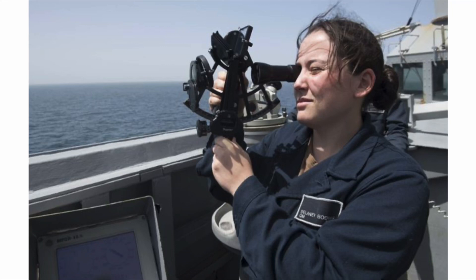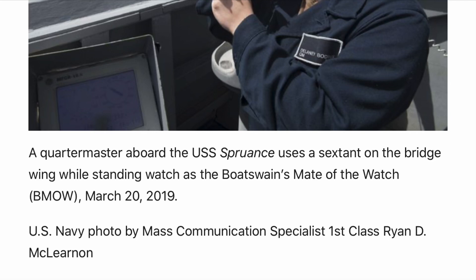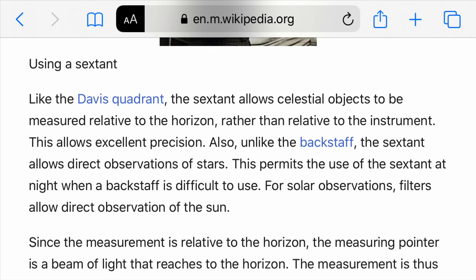There's a picture here — a quartermaster aboard the USS Spruance uses a sextant on the bridge wing. On the Wikipedia page for sextant, it says the sextant allows celestial objects to be measured relative to the horizon rather than relative to the instrument. This allows excellent precision. Also, the sextant allows direct observation of the stars.